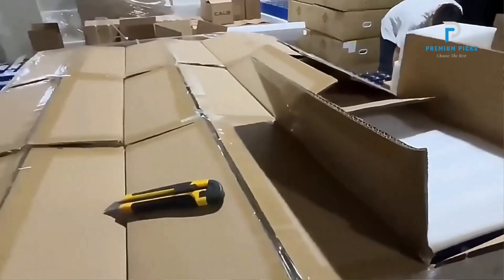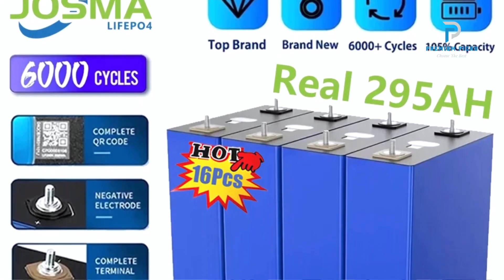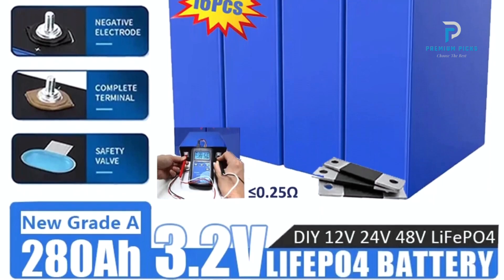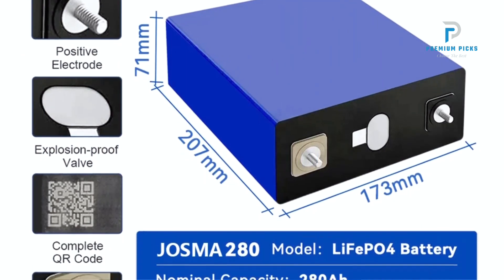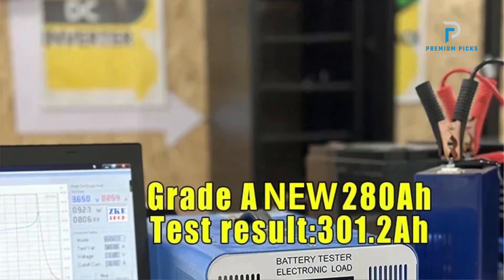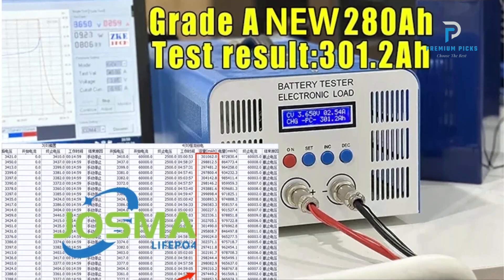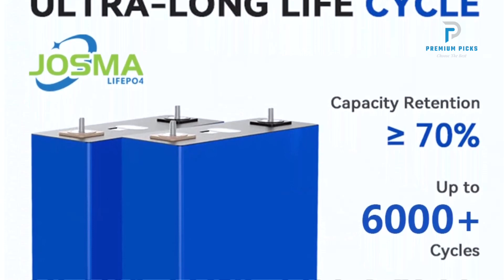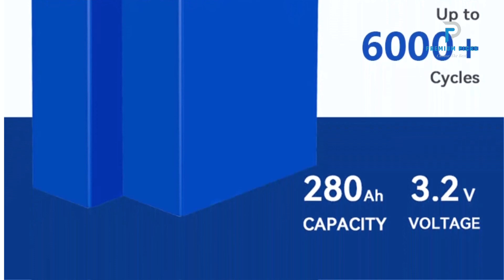Performance and Durability: The LiPo for 3.2V 80A Battery Cell boasts a nominal capacity of 280Ah, but real-world tests show that it can deliver around 295Ah, ensuring reliable performance and extended usage times. This high-capacity cell is designed to handle over 6,000 cycles, offering long-term durability. It can be used in RVs, energy storage systems for residential or commercial setups, and solar energy storage.